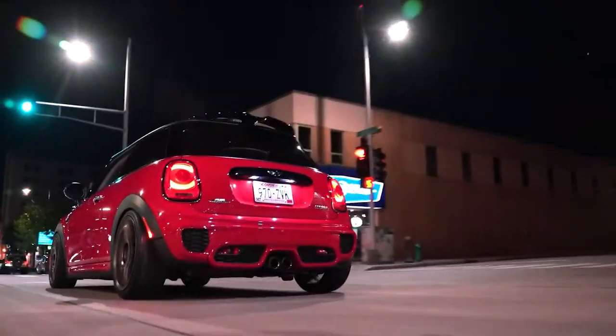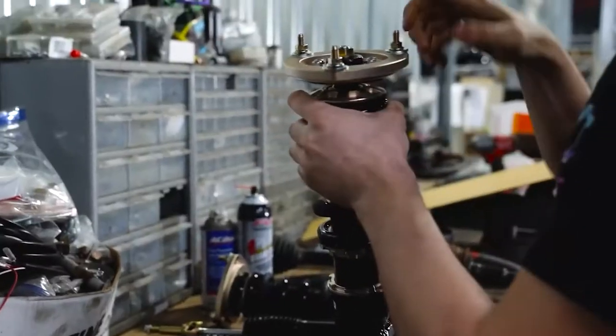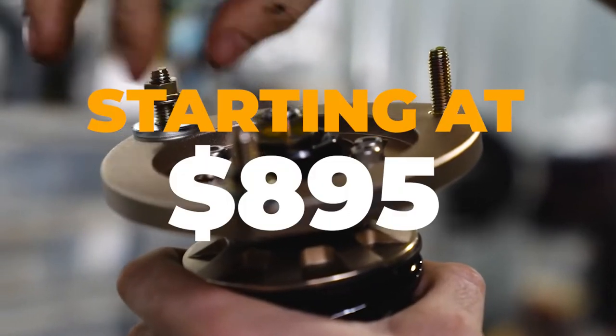And after the track day, once you're back on the street, you can adjust each coilover to give you a better ride. The BR Series is one of the best bang-for-your-buck coilovers on the market right now, offering great performance starting at just $895.